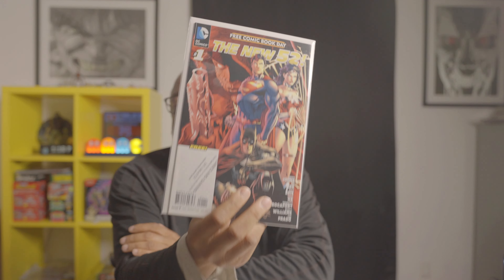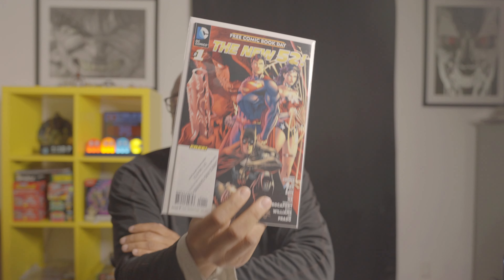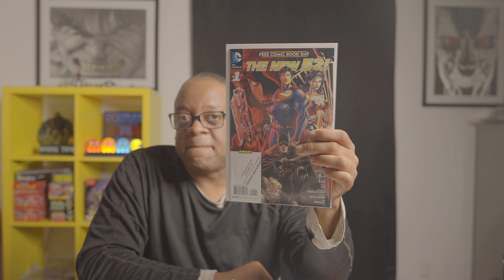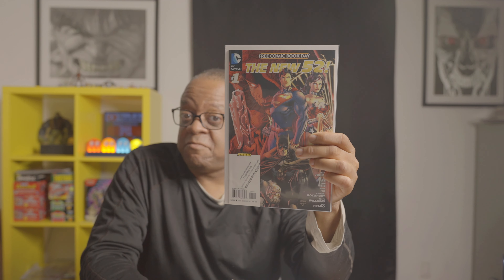Then I picked up a Free Comic Book Day issue — I forget what year this was, the New 52. It's got a stamp on it. This is the first appearance of Simon Baz, who is a new Green Lantern. So if you see this one, pick it up.